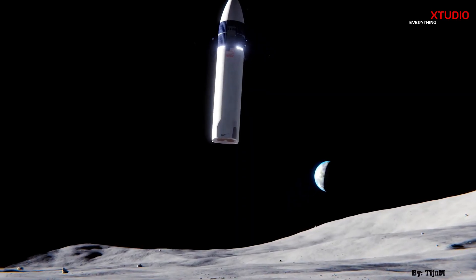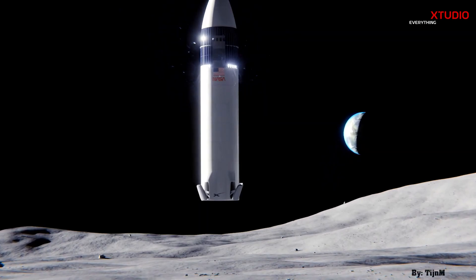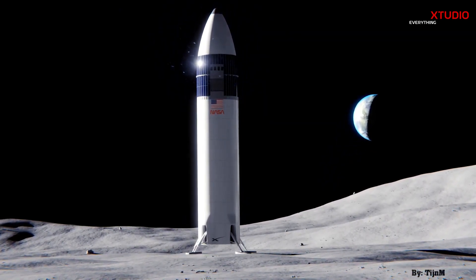Do you think regulators should move swiftly and make timely decisions to support a program like Starship, while still ensuring public safety? If the U.S. aims to remain a leader in space exploration, much of that future rests on the success of SpaceX.